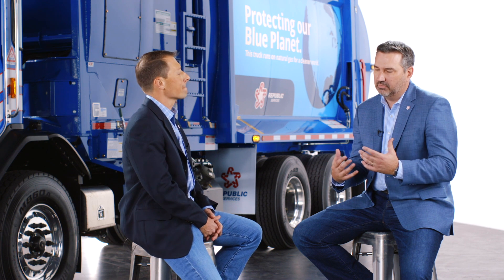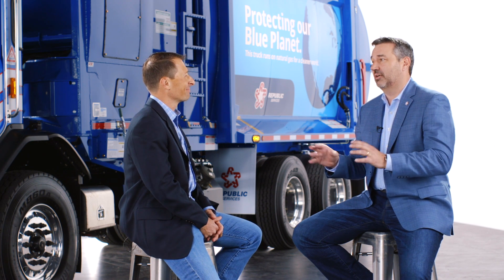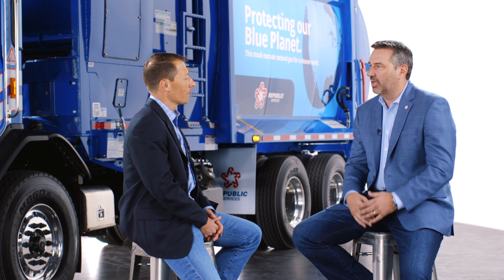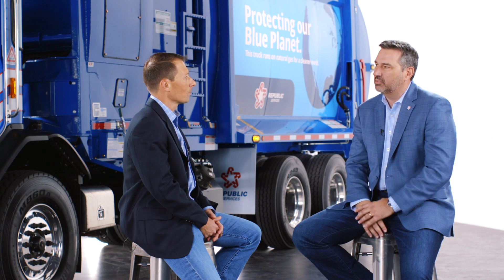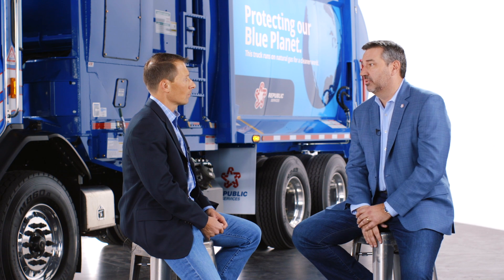Brian, I wanted to thank you for spending a few minutes with us here today. As it relates to renewable energy — and without getting too deep, I know it's complex with a lot of science and engineering that goes into not only capturing the gas but then cleaning and conditioning it and getting it into a form that can be used for energy — could you describe the basic process in a way that might be consumable for a layperson?